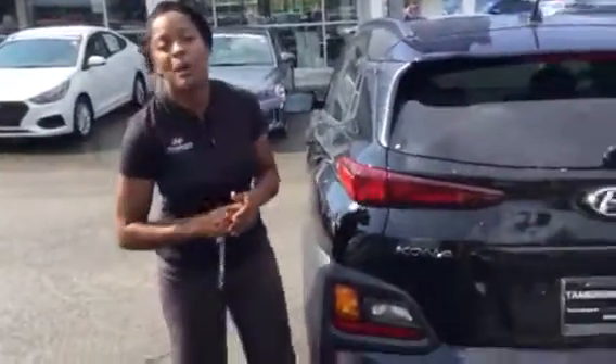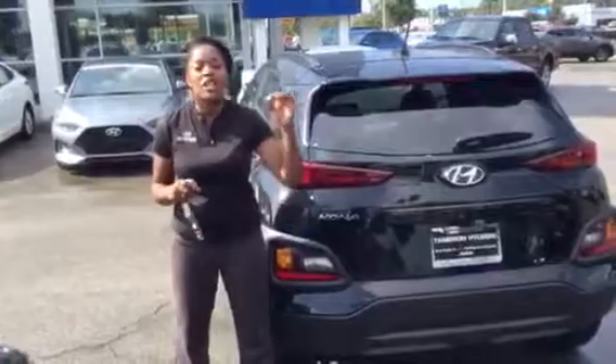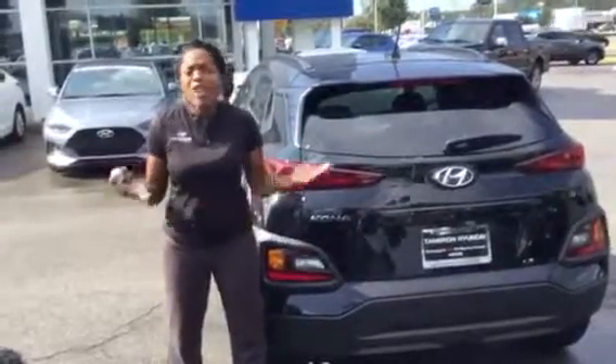The features in this vehicle are amazing, but the best thing about this vehicle is the warranty. It is a five-year, 60,000-mile new car warranty, and 10 years, 100,000 miles on the powertrain warranty. Exclusively here at Tamron Hyundai, we double that to 20 years, 200,000 miles. You can't beat the warranty.